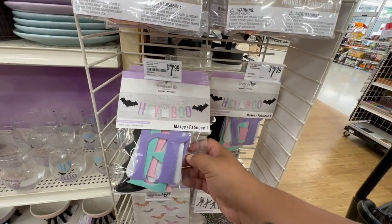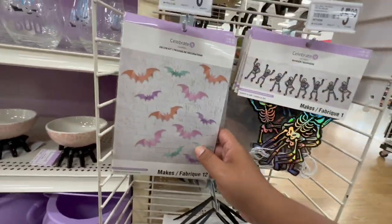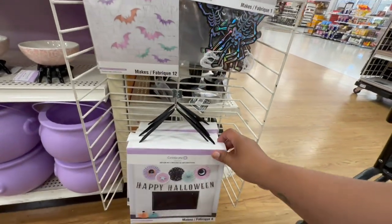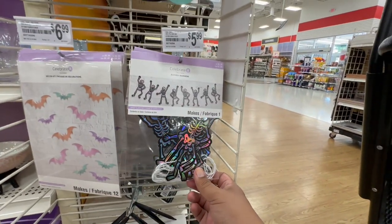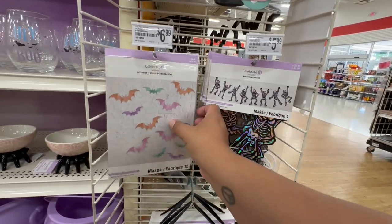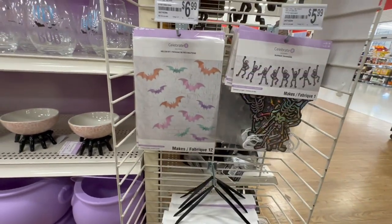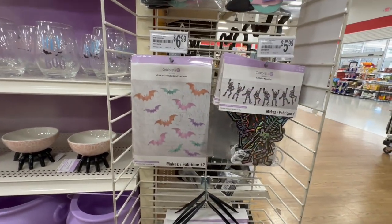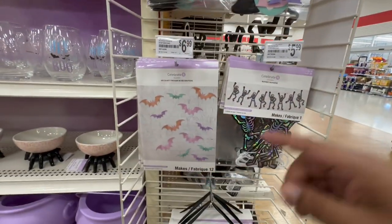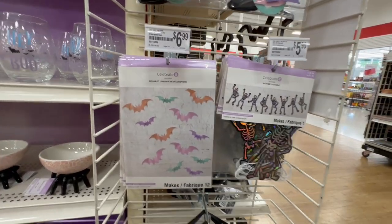I absolutely love these — it says 'Hey Boo.' Oh my god, these are so cute. This one's going to be a hot item too, I predict — 'Happy Halloween.' And then look at these little banners — dancing skulls. I think if Target's dollar spot came out with a pastel color one, forget it, it would sell out immediately. I love these two — this says 'Hey Boo' and then the little bats.